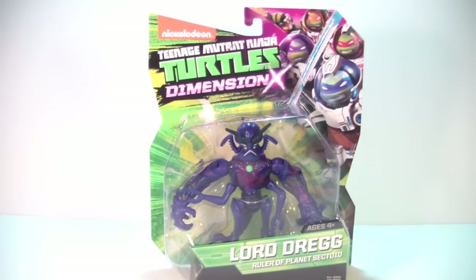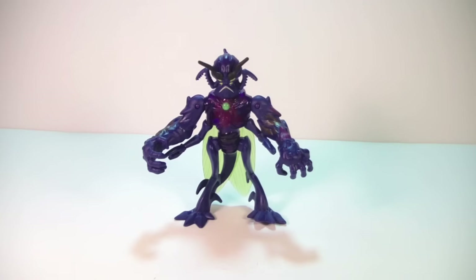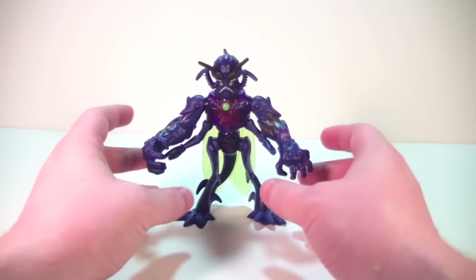Alrighty, so here we have Lord Dreg opened up and out of his packaging. There are some really cool things to this guy. It's not a whole lot different in terms of what you'd expect from a non-Turtles character in this line, but some of the detailing and paint is really exceptional on him.